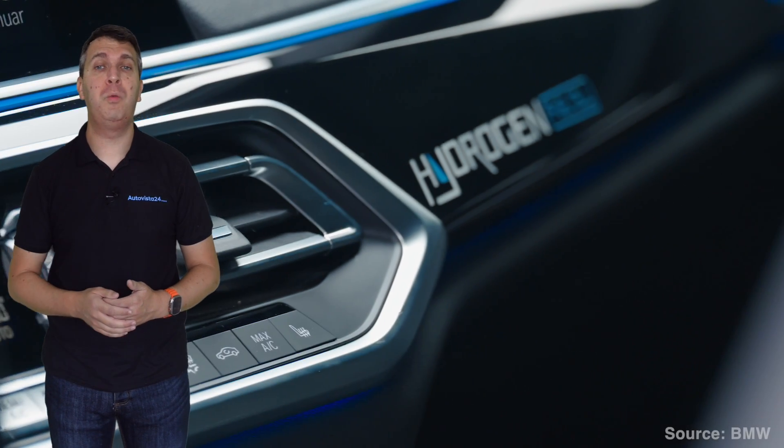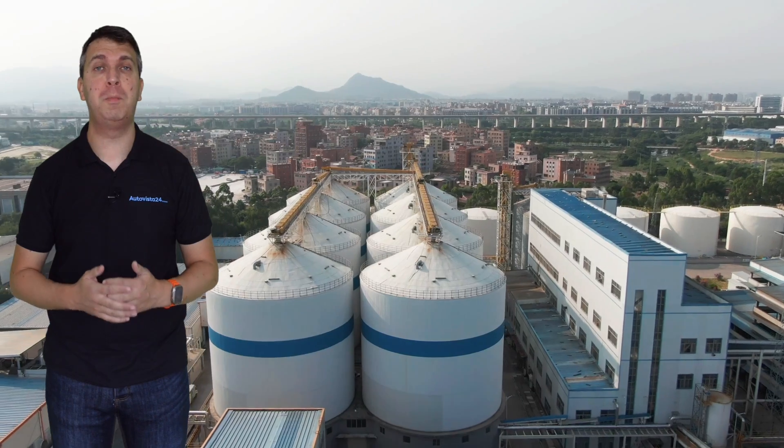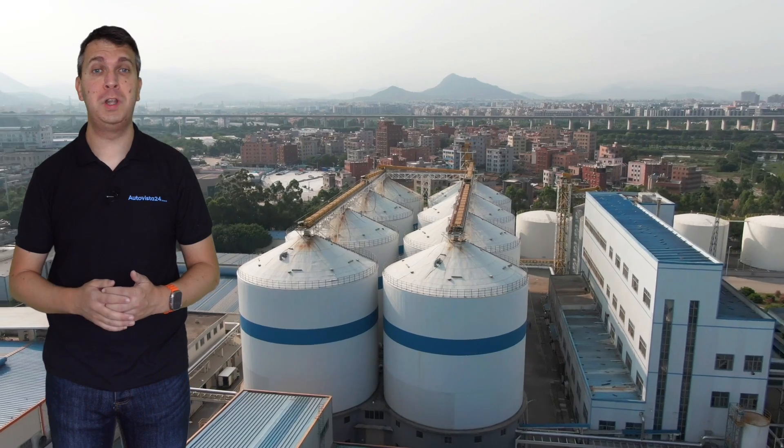In this video we will look at a hydrogen fuel cell electric vehicle, or FCEV, and also explain the different types of hydrogen by production and which are the most sustainable.